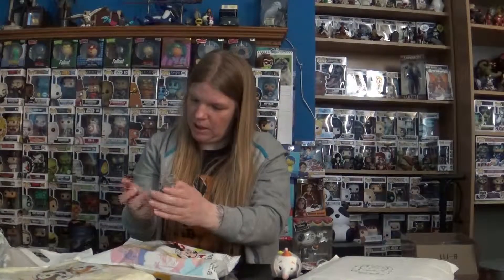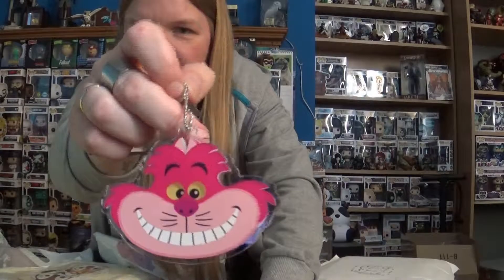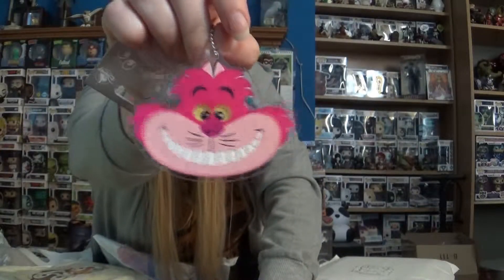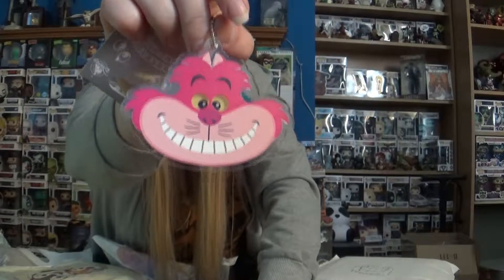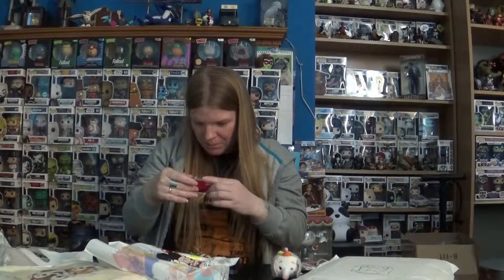Next we have what feels like a keychain. Oh my goodness, Michael, you've done it again! We have a Cheshire Cat keychain and it has 'Cheshire Cat' written on the back. That is awesome — it will definitely be going on a bag. That is too cool. The eyes look like they move but I don't think they do. That is just fantastic. So far, very happy — and it's just two items in.